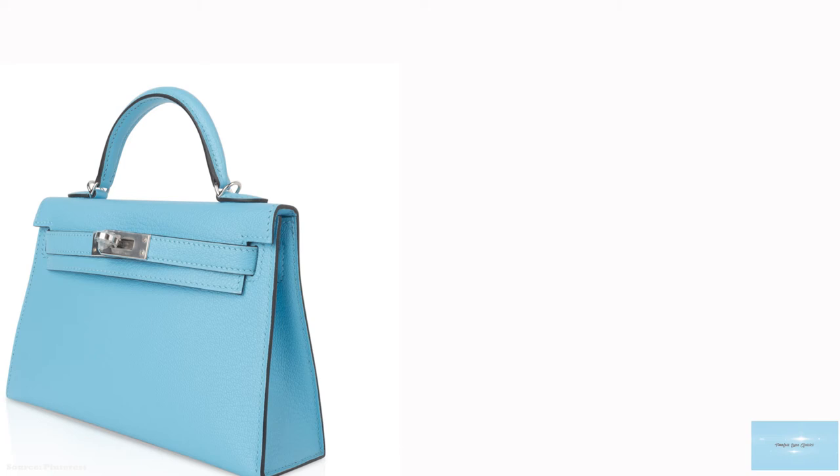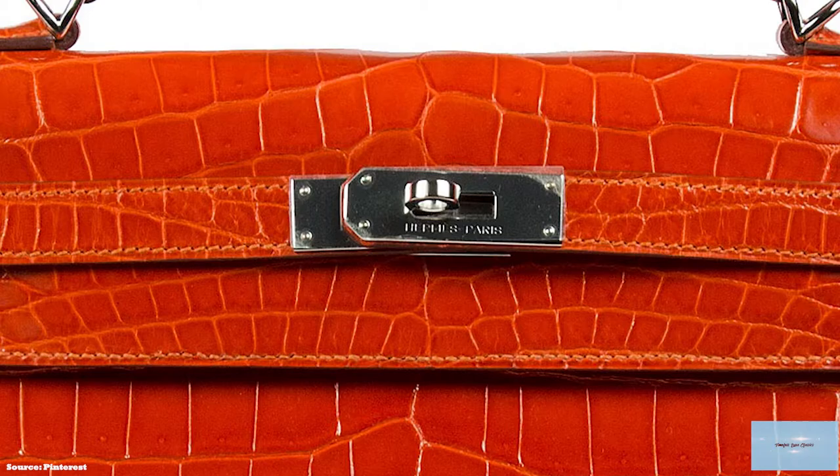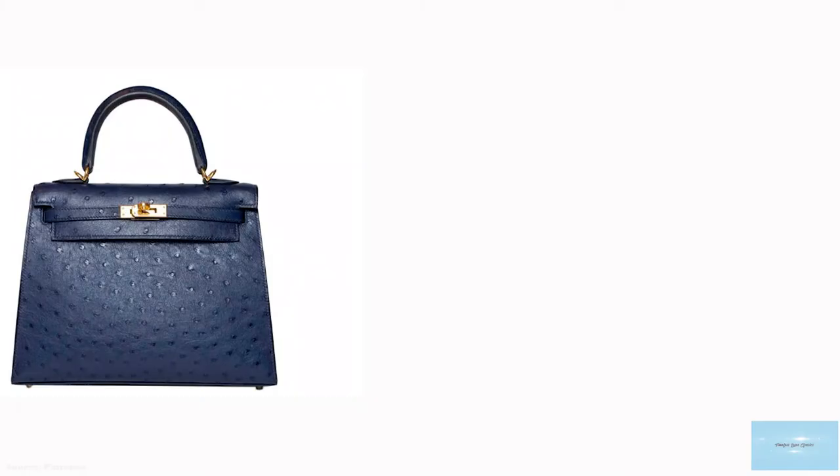The retourné style has a softer, slouchier structure as the bag is sewn and then turned inside out, hiding the exterior side stitching and completed with a piped trim. The retourné is typically produced in more supple and softer leathers like Togo and Clements leather. The Kelly sellier is also slightly more costly than the retourné of the same size due to the bag shape.